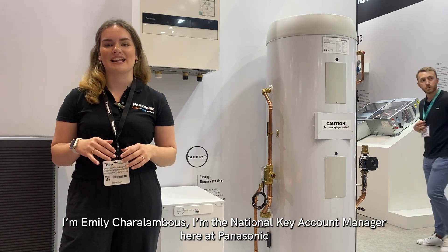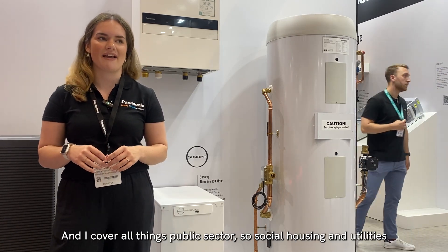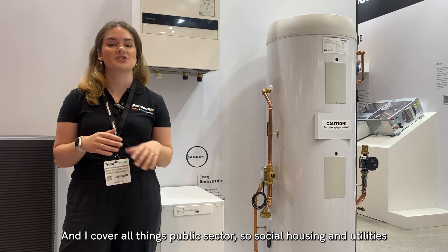I'm Emily Sheryl-Ambus, I'm the National Key Account Manager here at Panasonic and I cover all things public sector, so social housing and utilities.